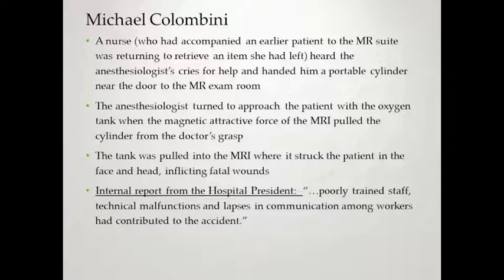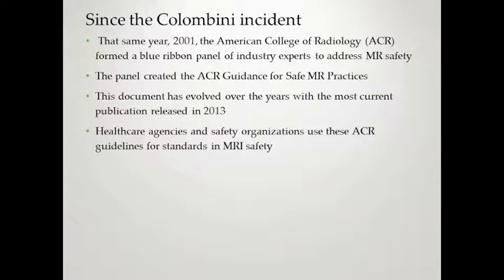The internal report from the hospital president admitted the accident was caused by poorly trained staff, technical malfunctions, and lapses in communication among workers. Since the Colombini accident that same year in 2001, the ACR formed a blue ribbon panel of industry experts to address MR safety. The panel created the ACR Guidance for Safe MR Practices. This document has evolved many times over the years, with the last publication released in 2013. Healthcare agencies and safety organizations use the ACR guidance for standards in MRI safety today.